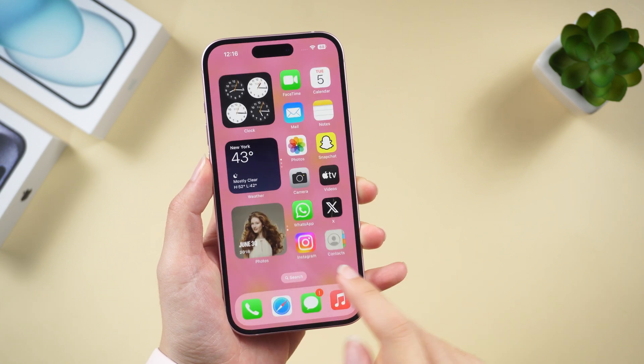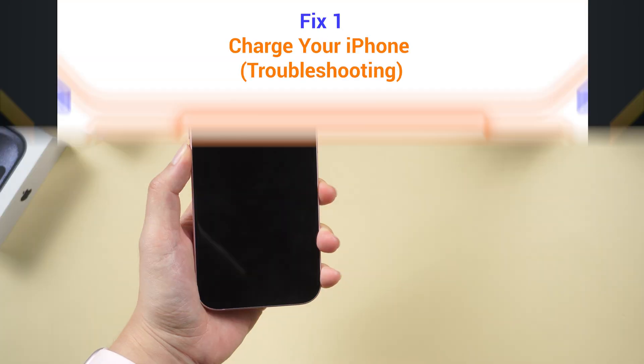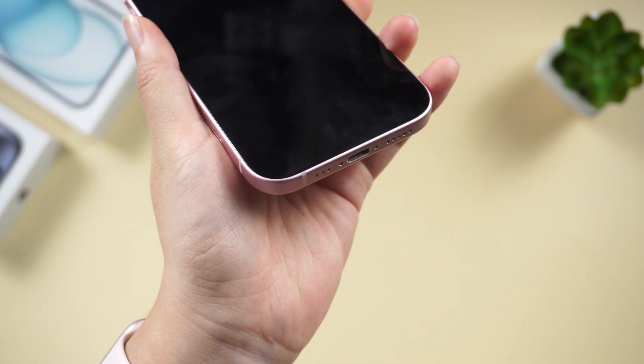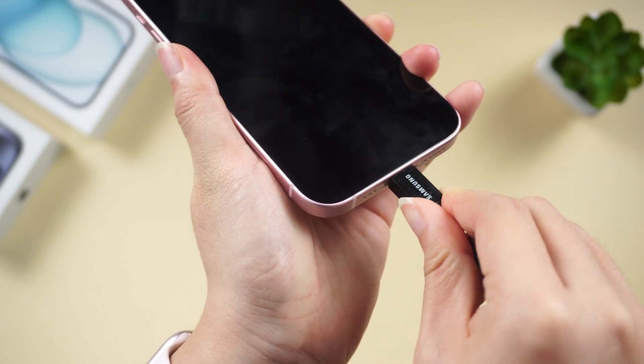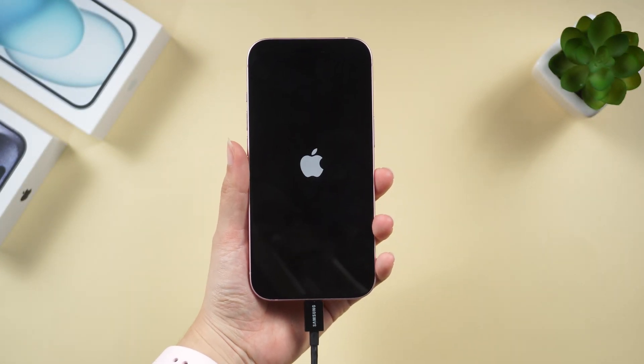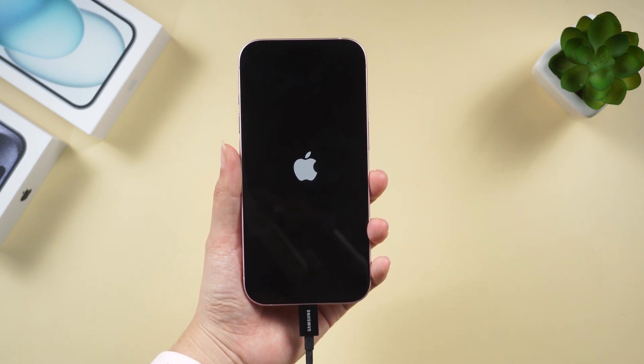Today we only discuss how to fix the first two situations. The first step in troubleshooting is to charge your phone — plug it into a charger and let it charge for at least 30 minutes. If your phone was just out of battery, it will turn on and go back to normal. If it is still blacked out, you know it is not a battery issue.